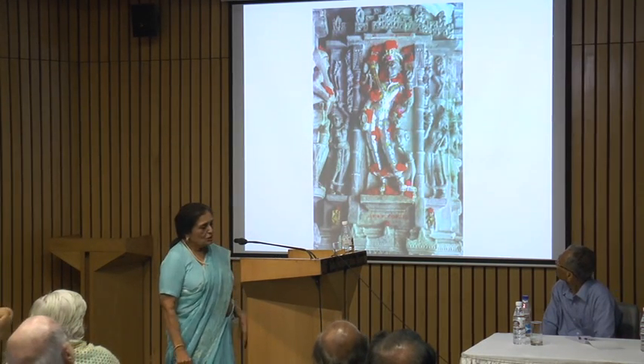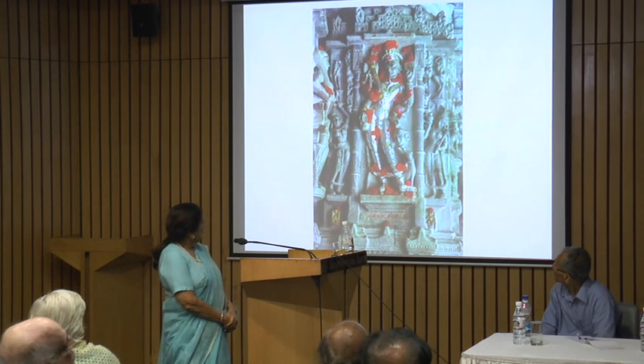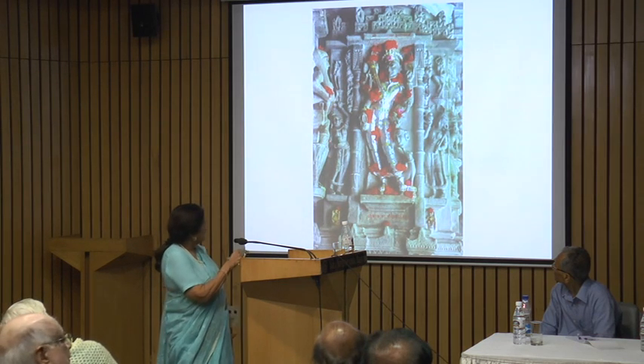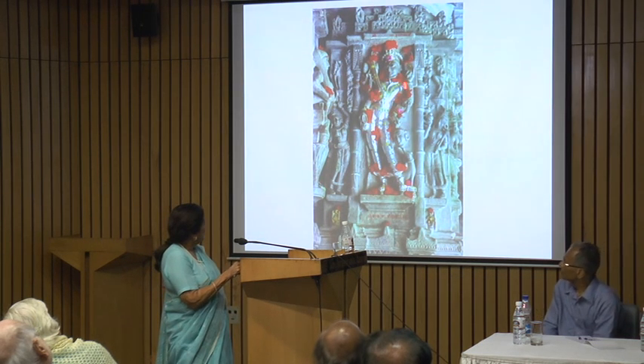This is the Kshetrapal, the guardian of the temple. He's worshipped every day. They have put glass eyes on him, silver foil, and of course these are all his flowers.